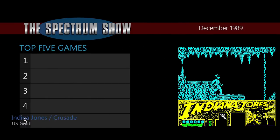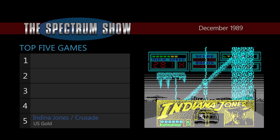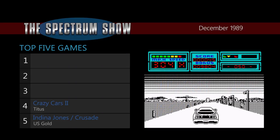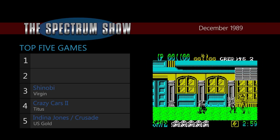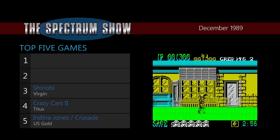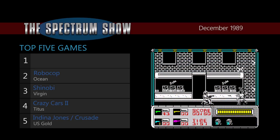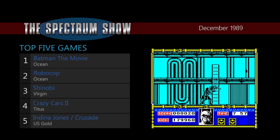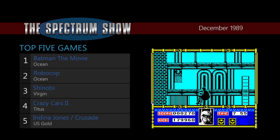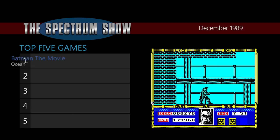At number 5 is Indiana Jones and the Last Crusade from US Gold. At number 4, Crazy Cars 2 from Titus. At 3, Shinobi from Virgin. At 2, Robocop from Ocean. And number 1, Batman the Movie from Ocean. And that was the news and top selling games from December 1989.